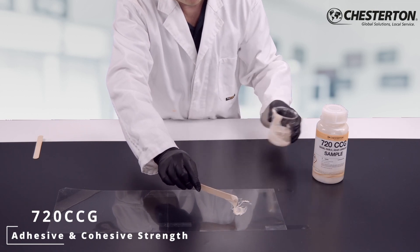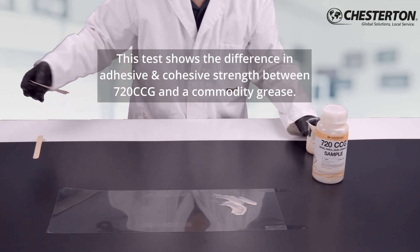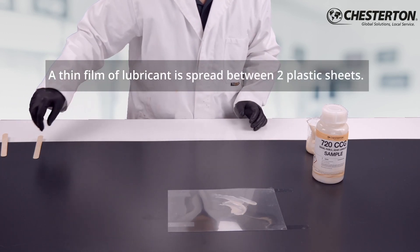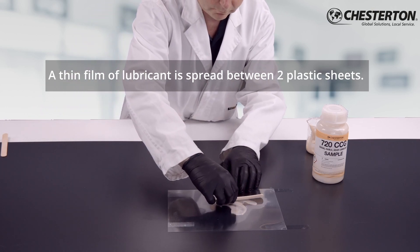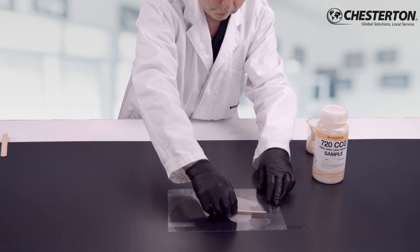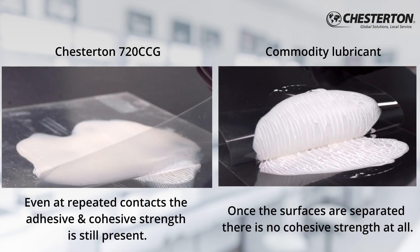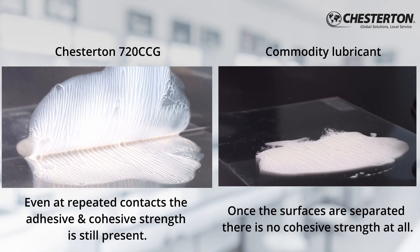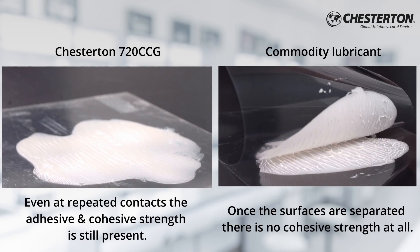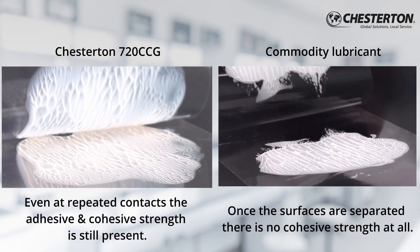The video shows you the cohesive or internal strength of the 720 CCG. Commodity lubricants will break under high load and pressure — 720 will not. Here, 720 CCG and a commodity lubricant are placed between two plastic sheets. You can see how 720 CCG is lagging while being pulled apart. The commodity lubricant does not show any cohesive strength — no lagging.